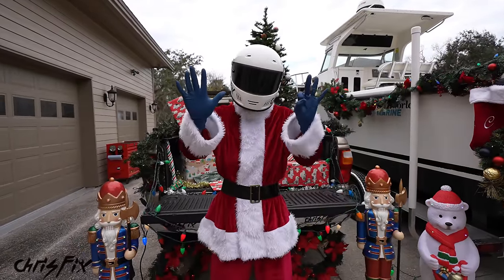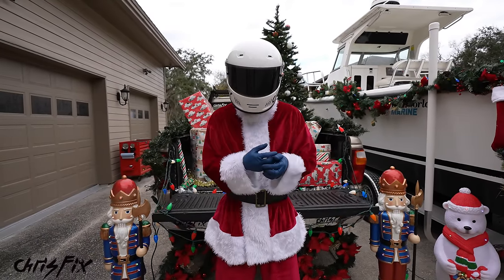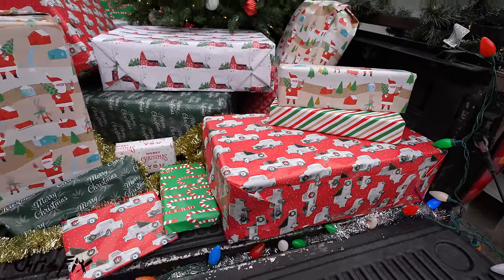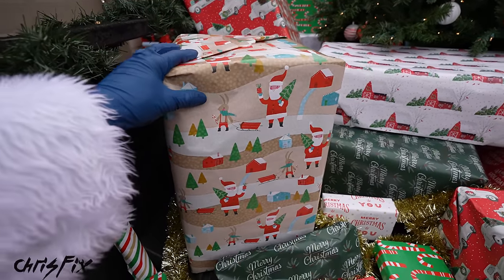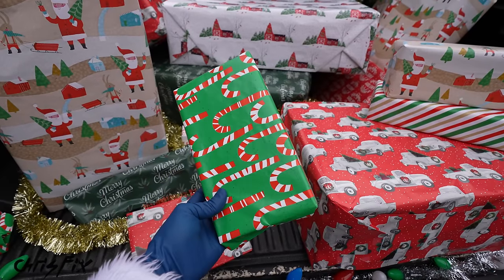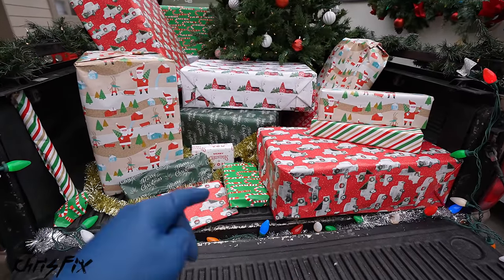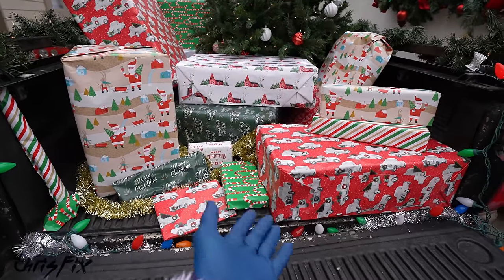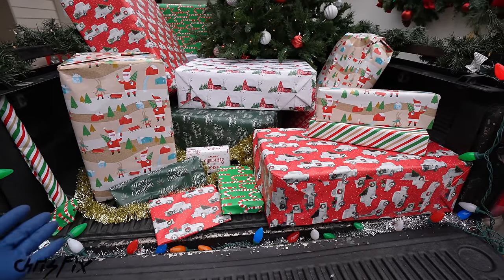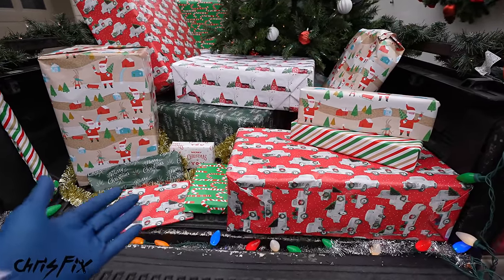Hey guys, Chris Fix here with the 8th annual Top 5 Christmas Gift Ideas for car guys and car girls like you. Check it out. Now this year, just like every other year, I've come up with some really helpful gift ideas for anybody who likes to work on cars. And not only are these gift ideas helpful, but they're tools and products that you probably don't already have in your toolbox. That way you could give an amazing gift or you could get some gift ideas for yourself. And none of these tools and products are sponsored. Everything here is stuff that I like to use and I think you'll find helpful.